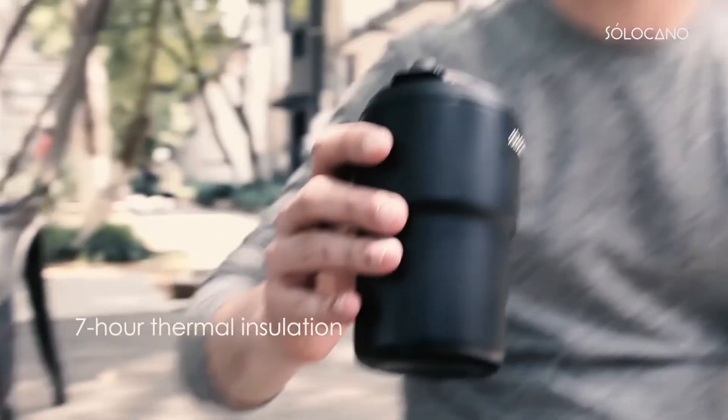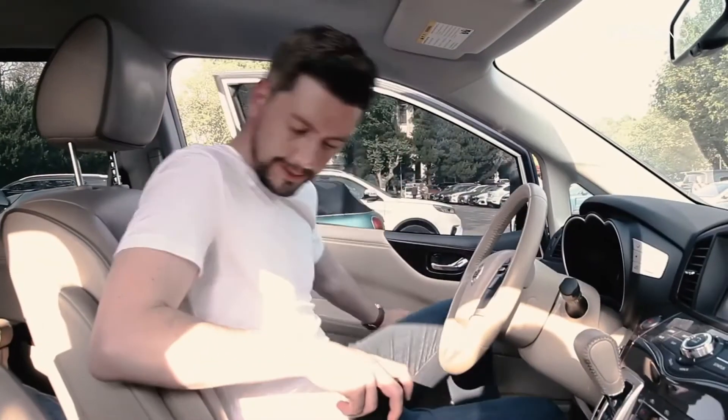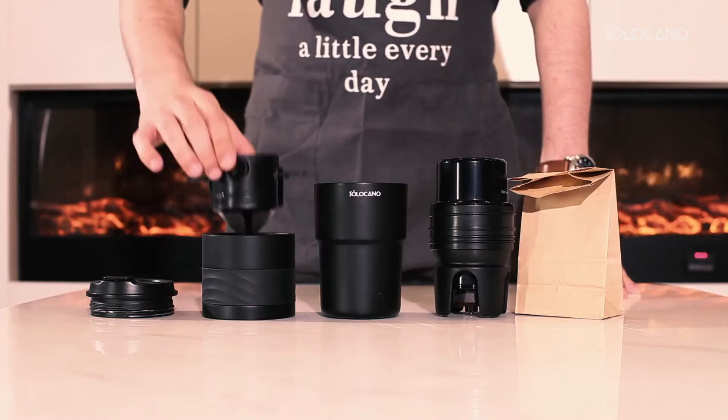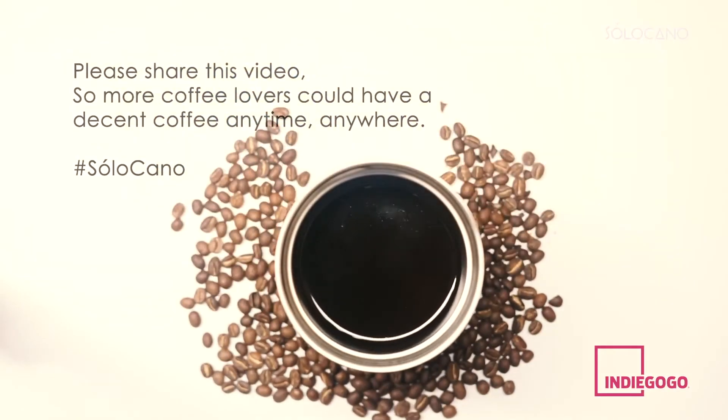This stylish vacuum insulated mug is made of seamless 316 stainless steel. No need to worry about your coffee going sour in minutes. At Solocano, we aren't satisfied with anything less than the best. Solocano allows you to enjoy drinking good coffee but also the pleasure of making it. And you've got to know that the secret to making good coffee is freshly made by you. Please back us on Indiegogo and fall in love with coffee once more with Solocano.